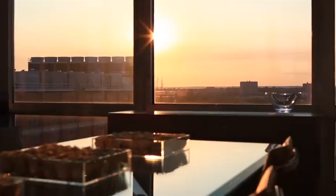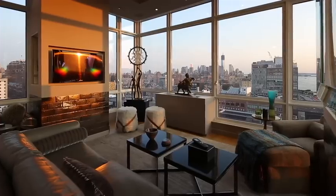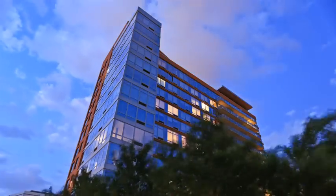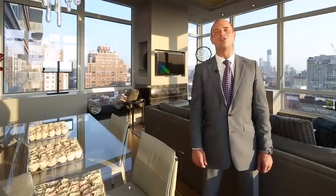The luxury of light and space. The opulence of warm materials and rich textures. The sophistication of a West Chelsea address. I'm Eric Zollinger, President of Zollinger & Associates. Welcome to Residence 2009 of the Caledonia, one of the most dramatic and stylish residences on the market today.